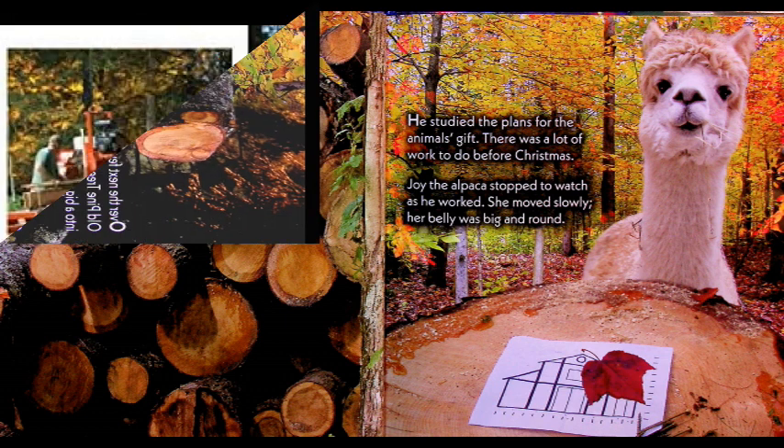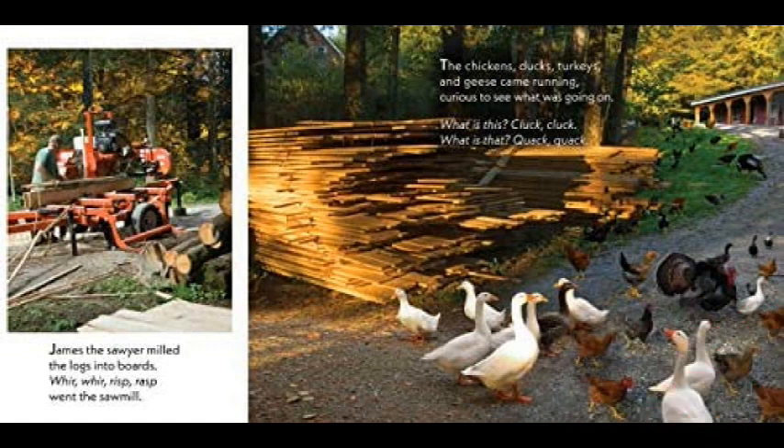That's an alpaca. James the Sawyer milled the logs into boards — whir, whir, whisp, whisp went the sawmill. The chickens, ducks, turkeys, and geese came running, curious to see what was going on. What is this? Quack, quack. What is that? Quack, quack. Look at all the animals — they want to see what all this is about.